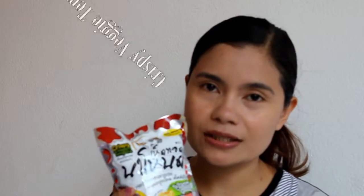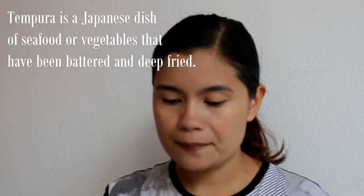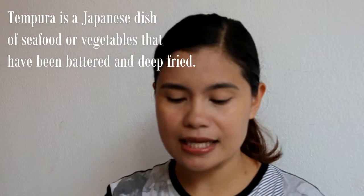First, we're going to try this crispy veggie tempura. I love tempura — I love the crunchiness of it. I bet this one is delicious and also nutritious. The ingredients are oyster mushroom, Asiatic pennywort, oil, salt, tempura flour, jute ear mushroom, carrot, and spicy flavor.